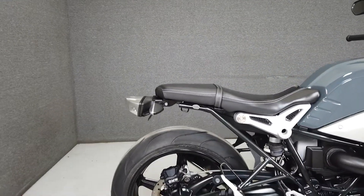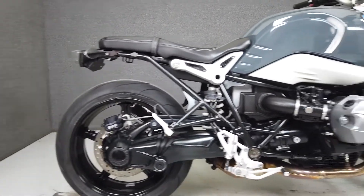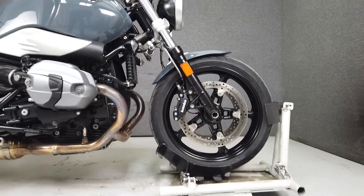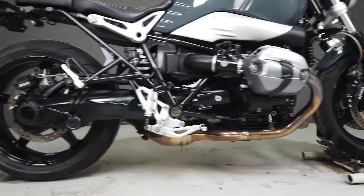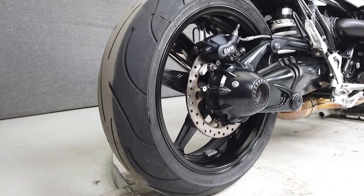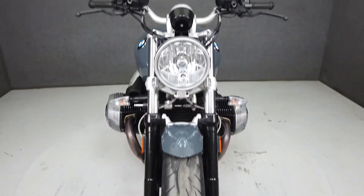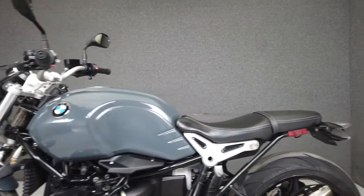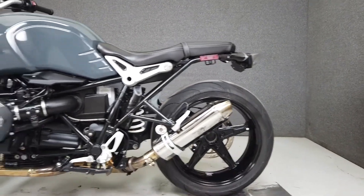The R9T Pure is the most ride-focused member of the R9T family. Sporty performance and responsive handling help this bike tackle all of the same ground its other R9T siblings will, but without any frills. Its air-cooled 1170cc boxer engine is paired with a 6-speed transmission, producing 110hp at 7750rpm and 86ft-lbs of torque at 6000rpm.